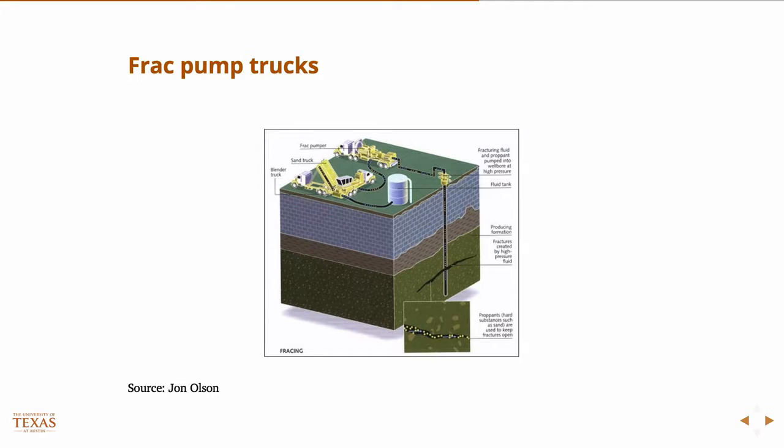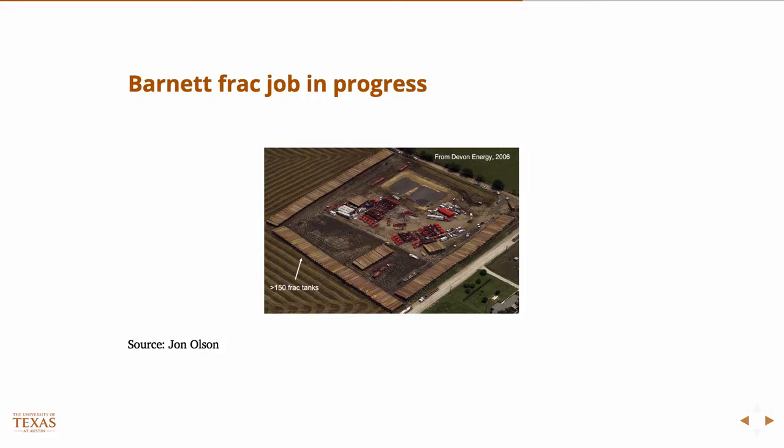Here's another cartoon to demonstrate the process — this would be a vertical well but the idea on the surface is the same. Once the well is drilled, frack trucks and sand trucks come in and you'll see all this equipment on the surface. Here's a picture of a frack job in the Barnett. To give you some scale, those are 18-wheeler-sized trucks — there are about eleven of them just on this side, and approximately that amount on the other side, plus a whole bunch of water tanks.